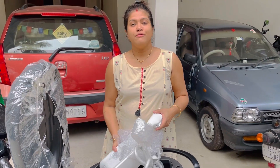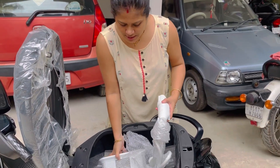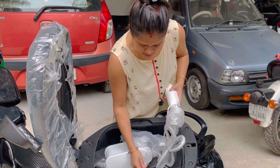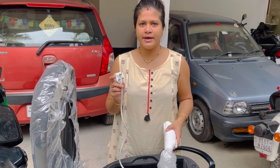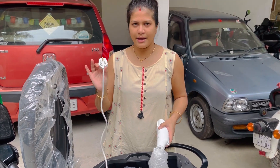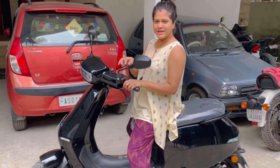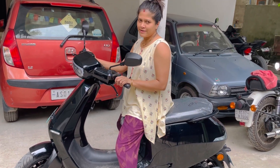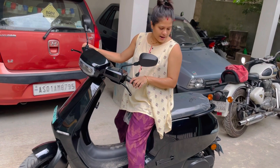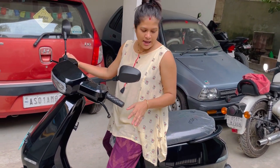The scooter takes a full charge in 3 to 4 hours. I can plug it into a normal socket at home. The scooter is very heavy — I think it's a bit heavy to balance. But I am very excited to have this scooter.